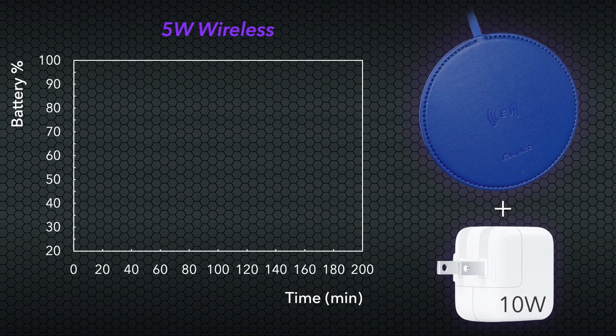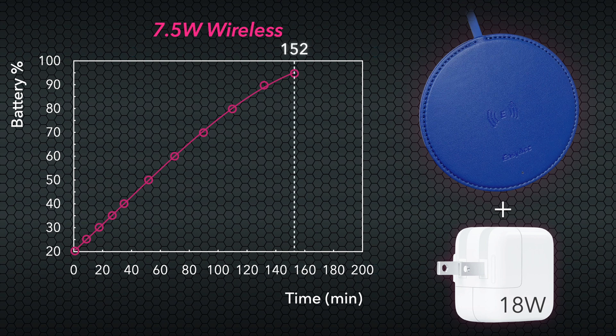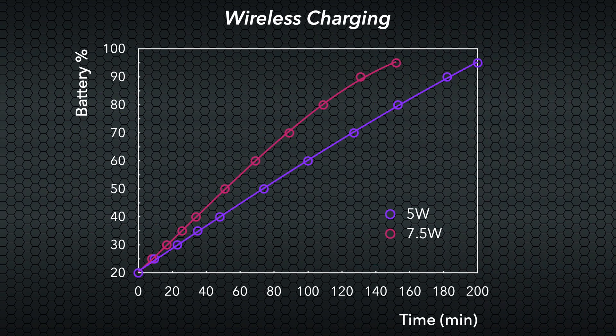Now onto our wireless options, starting with the 5-watt output. Here we can see quite a drag in charging time, with a fairly linear response throughout, getting to 50% in just shy of 80 minutes, while a 95% charge takes a whopping 200 minutes total. Switching over to 7.5 watts does provide a noticeable improvement, reaching 50% charge in under an hour, with an overall charging time of 152 minutes. Comparing both wireless options, the 7.5-watt is certainly worthwhile across the entire charging profile, shaving about 20 minutes off 50% charge and nearly 50 minutes overall.